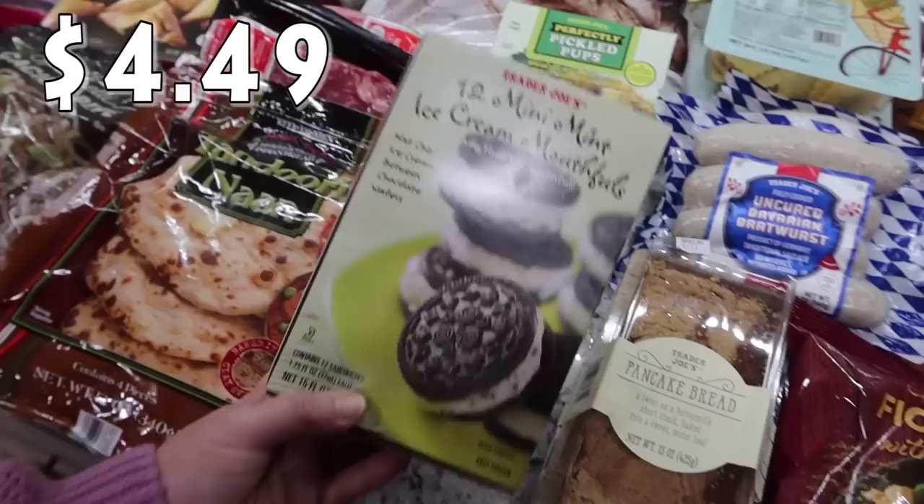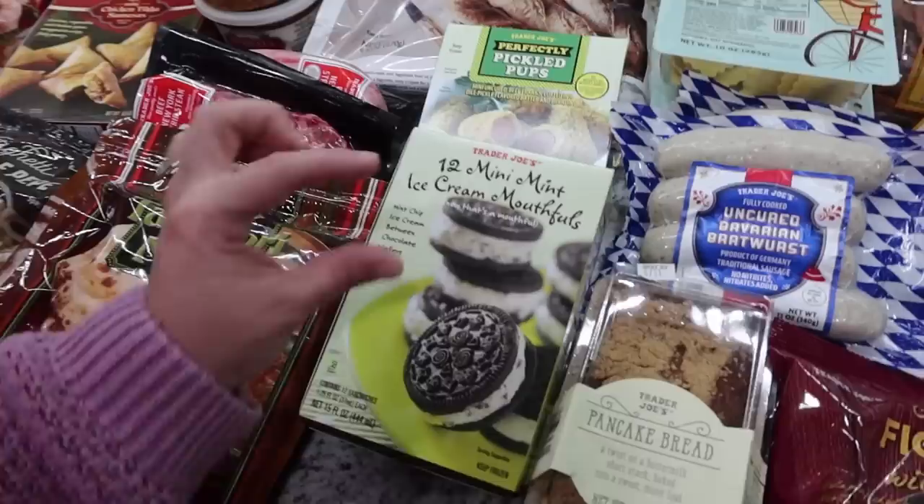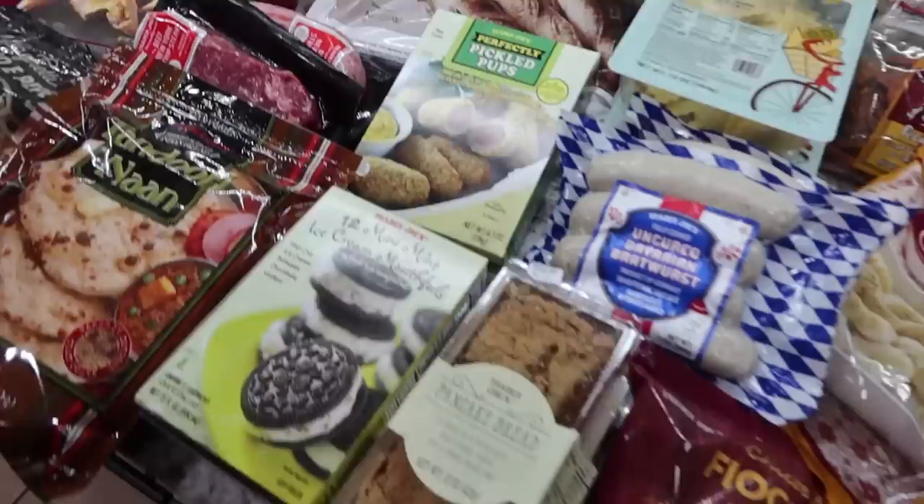I picked this up last time and they really enjoyed them, so I got them again. It's 12 mini mint ice cream mouthfuls - mint chip ice cream between chocolate wafers, so it's like a frozen Oreo. When it says mini, they are like the size of an Oreo, so that will go by really quick.